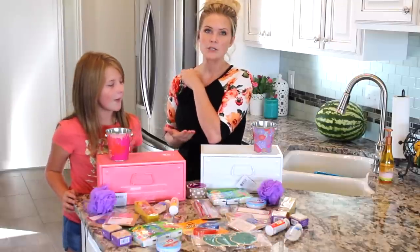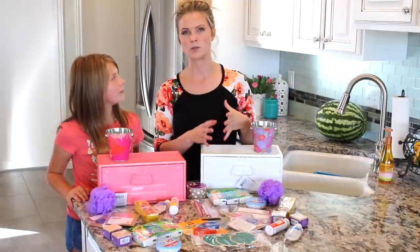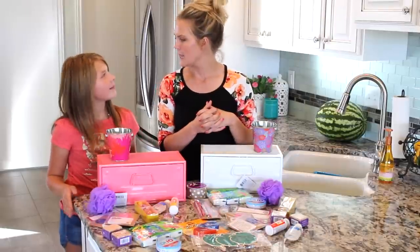If you've already started school, it's never too late to throw something like this together to take to your teacher just to tell them thank you.